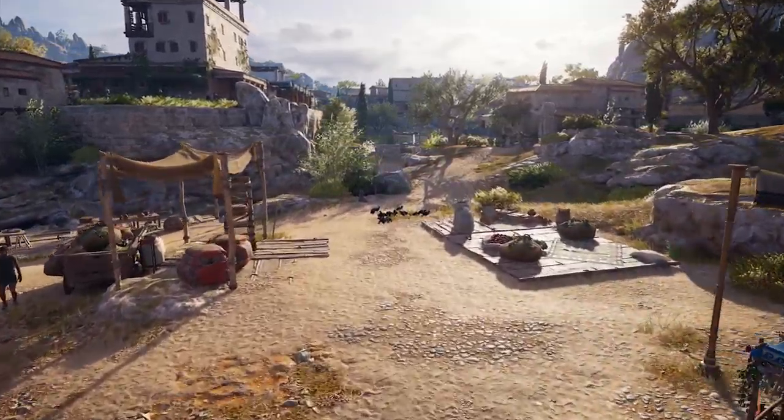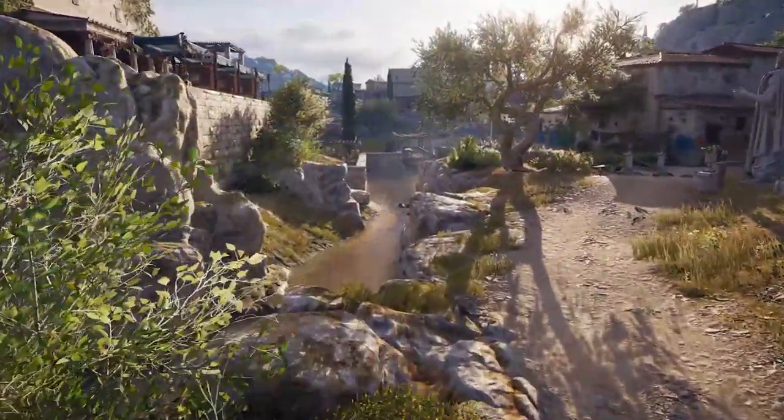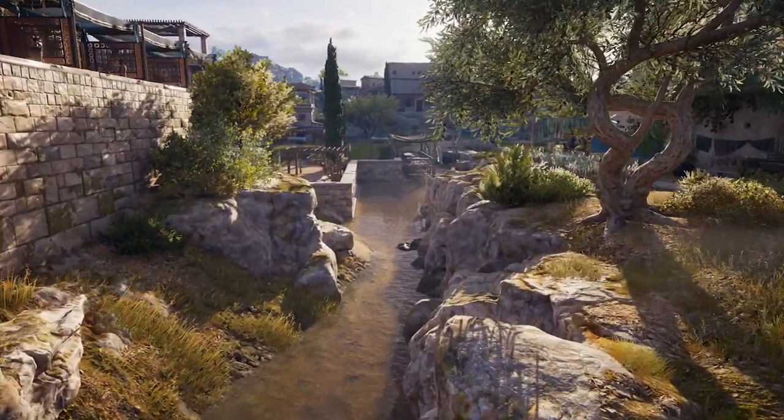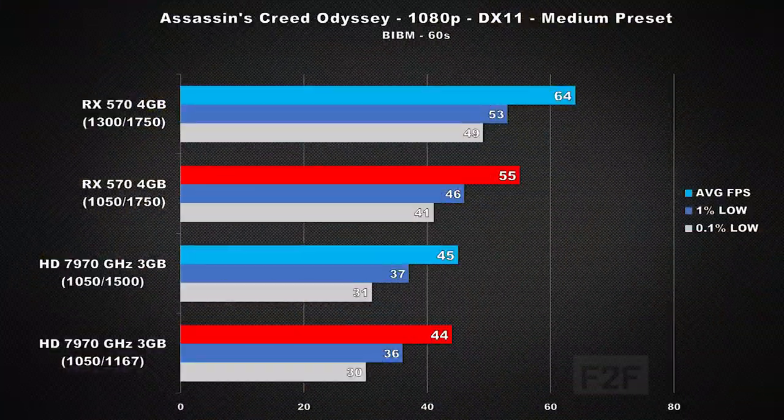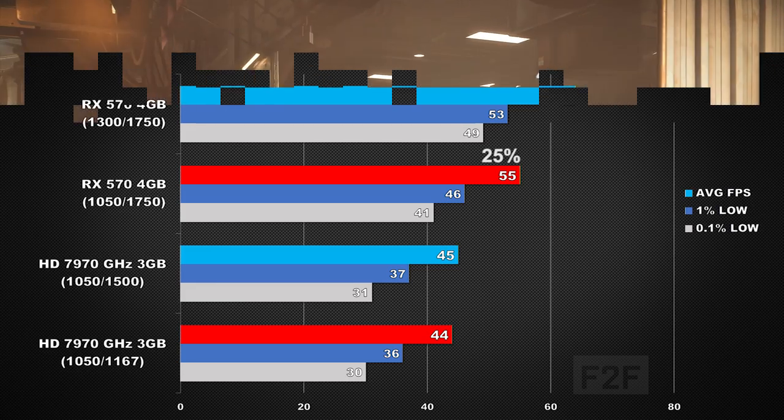Let's now look at Assassin's Creed Odyssey, using the built-in benchmark along with the medium preset. With both cards tested at the same clock speed, the RX 570 is 25% faster, and comparing stock clock speeds, the RX 570 is an impressive 42% faster. Polaris is looking very impressive in this title, but you haven't seen anything yet.